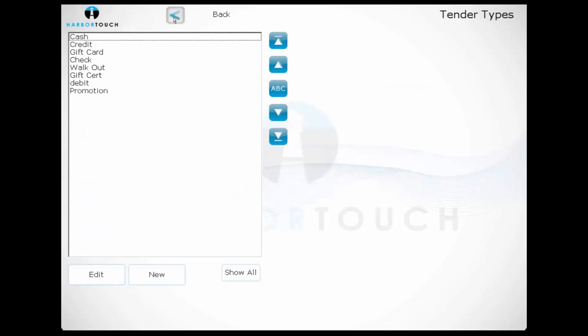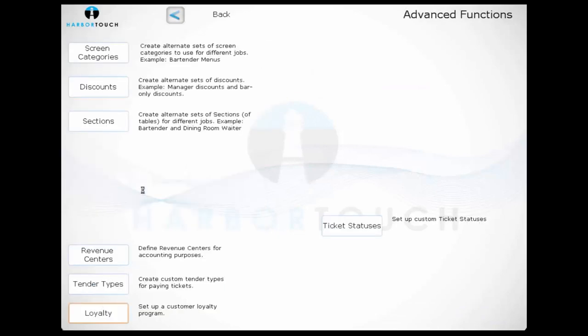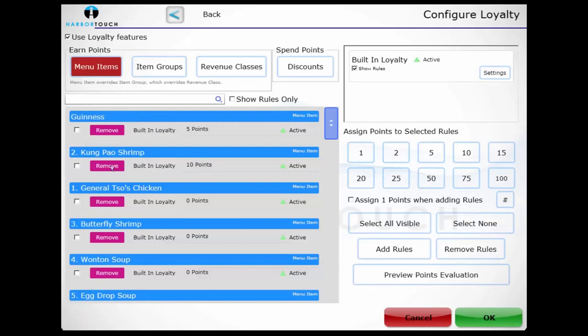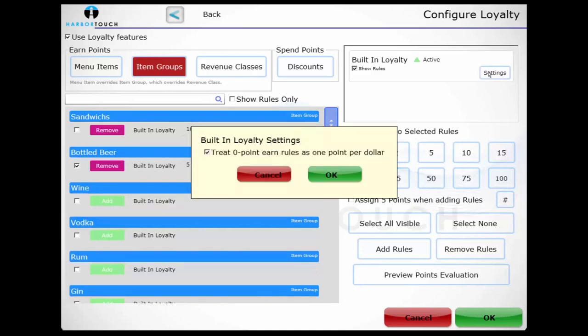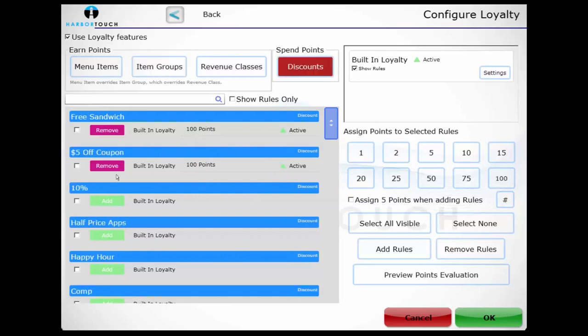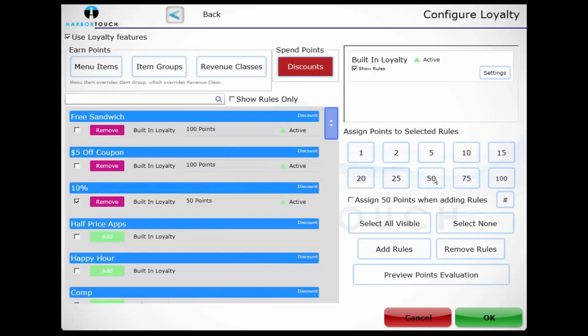Loyalty is also configured from the Advanced screen. Each menu item can be assigned a point value. If the owner doesn't want to assign points to each individual item, points can be applied across groups of items, or the system can be configured so that each dollar spent is a point earned. Once we configure how customers earn points, we switch over to Discounts to assign a point value to the various discounts in the system.